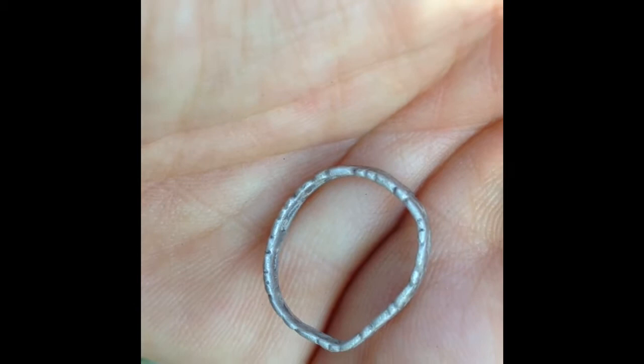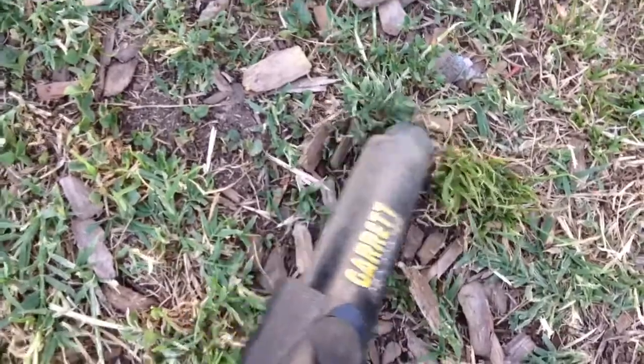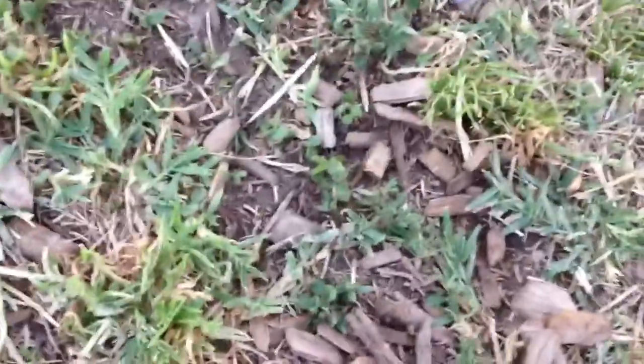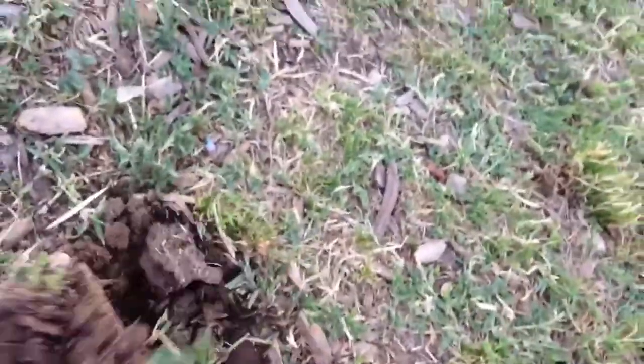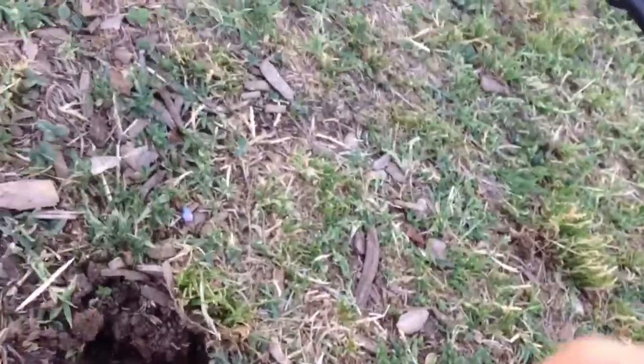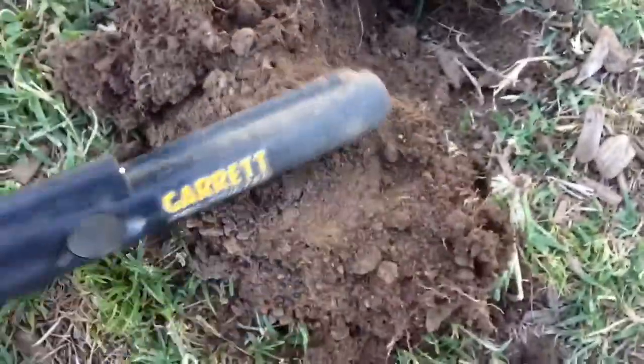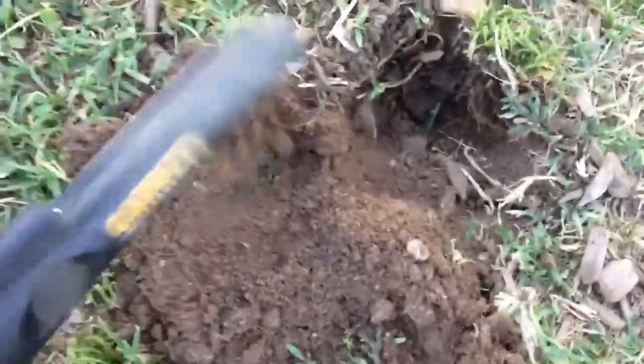That's my third ring this year. All right, thanks — got a good hit here. It seems like it was on the surface. I got a good corner hit, I'm guessing. I'll just dig a little bit. It sucks digging with one hand, but let's see what we've got. There's something there, guys.